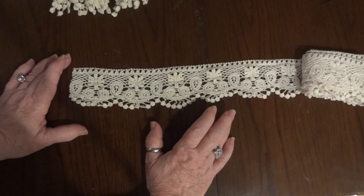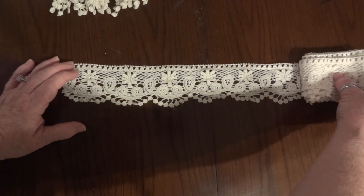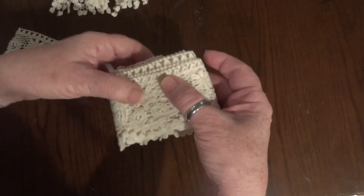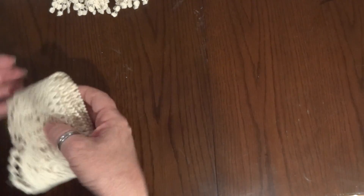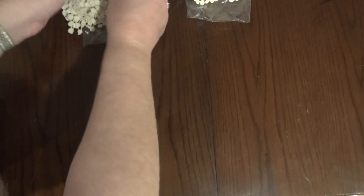These beige colors are just perfect for fabric books and doily albums. There's that one, and I got a couple of yards of that. I still have them in the packaging because I haven't put them in my drawer yet.